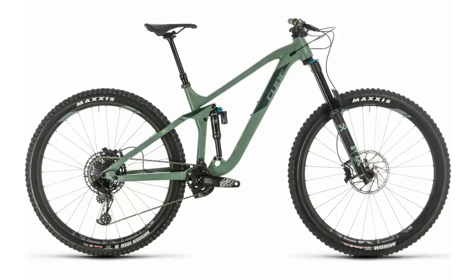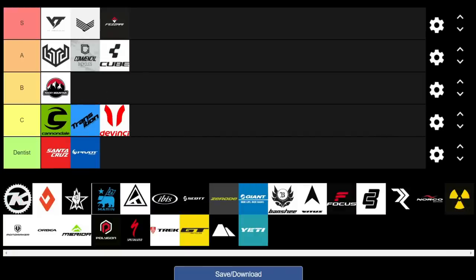Moving on to Cube, a German brand that sometimes flies under the radar but has been on the EWS scene for a decent time. I really dig the Cube Stereo 170 — it's awesome, though not the craziest geo, tending toward the conservative side. It also has adjustable suspension leverage curve for coil or air shocks. Their e-bikes are great value, their Stereo 140 and 150 offer really good spec for the money, and they have carbon frames at crazy prices. We're giving them an A.